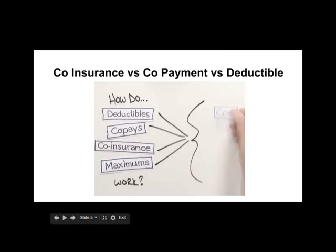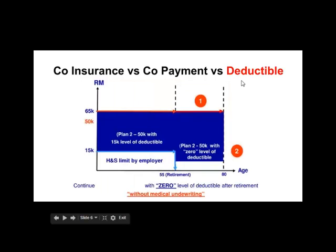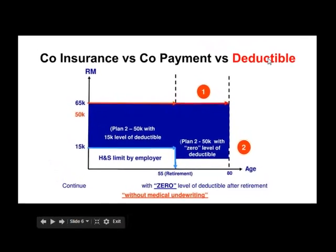When it comes to medical cards, there are three things that people always get confused about. I want to address them today — the more important, significant features of a medical insurance, namely co-insurance, co-payment, and deductible. Let's look at how each of these works.